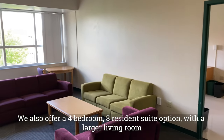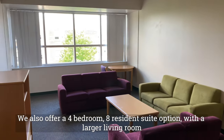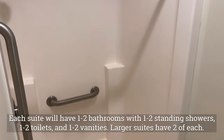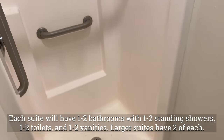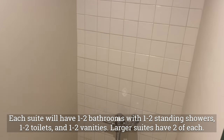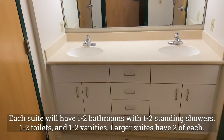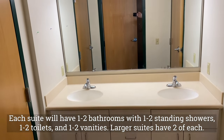We also offer a four bedroom, eight resident suite option with a larger living room. Each suite will have one to two bathrooms with one to two standing showers, one to two toilets, as well as one to two vanities. Larger suites have two of each of these options.